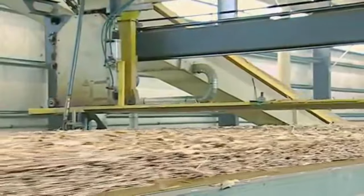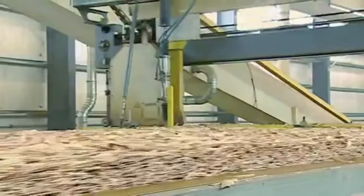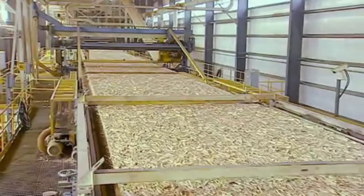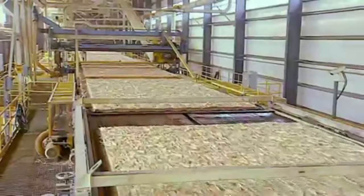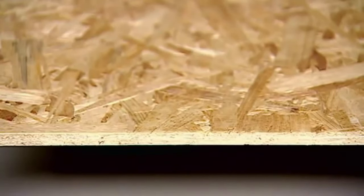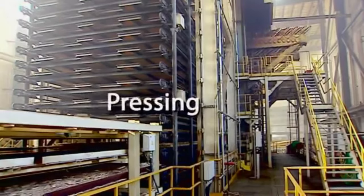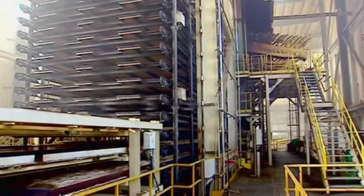Resins and forming help determine a board's properties. But what most folks don't realize is there is a tremendous amount of wood in every finished board. That tall mat of wood strands will end up as one strong and resilient 7/16th-inch finished board — that happens at our massive press, which weighs over 2 million pounds and is almost 15 stories tall.